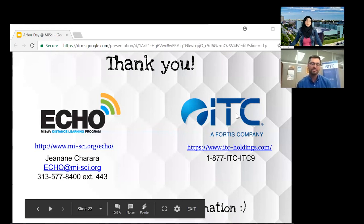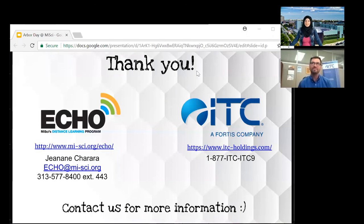Again, thank you so much for joining us, Joe. It was a pleasure having you here. Thank you — appreciate the opportunity, it was fun.